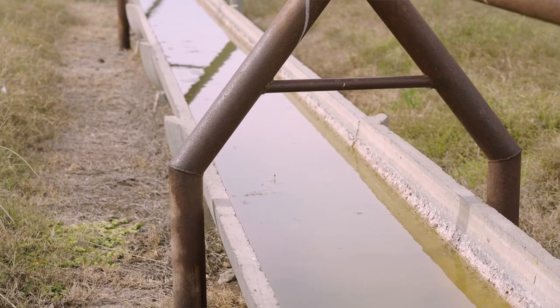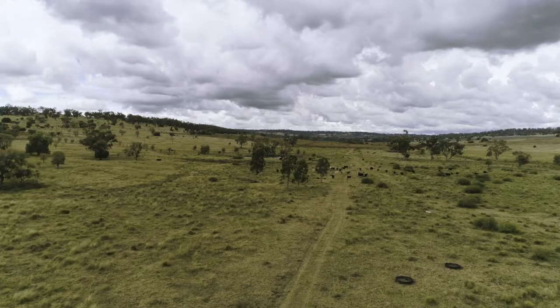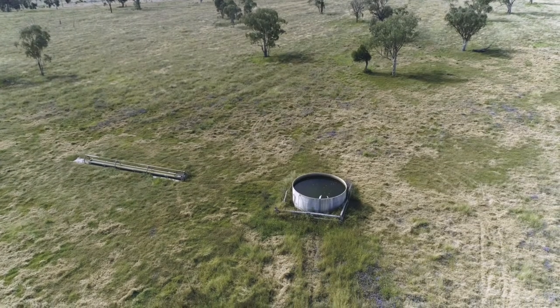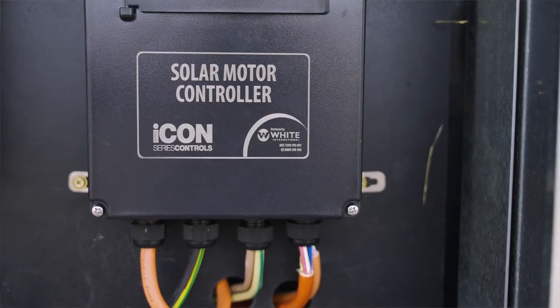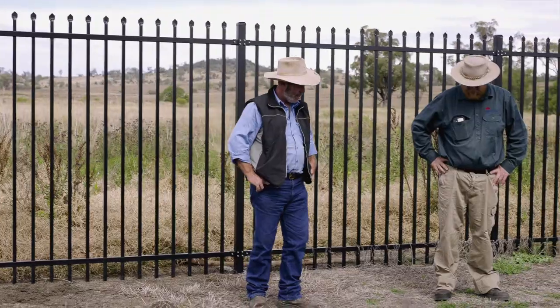We've now got a much more reliable water source, particularly this time of year where we've got minimal wind. So now we've got that reliable water source which is obviously going to increase our usability of these reserves. And we've got good quality water and it's very quick and easy to replace with the technology that we have now. We're finding the reliability of these new solar setups fantastic — they've really been getting some positive water happening for us.